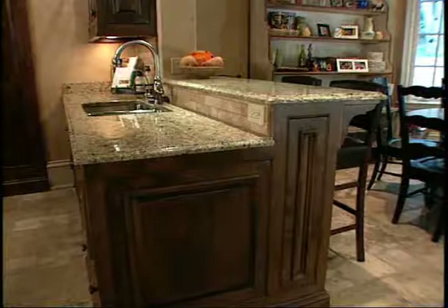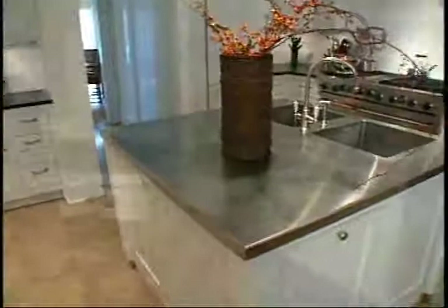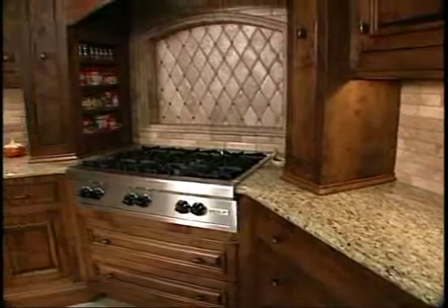It is also nice to have a countertop surface that's level with the eating surface. There are lots of choices in materials for your counters. We're seeing a combination of materials being used in the kitchen — for example, granite on the perimeter counters and stainless steel on the island.